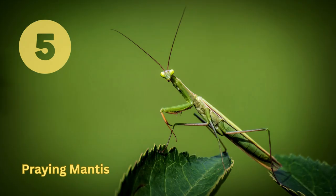Praying Mantis. This is one of the most recognizable insect species, with its praying stance and powerful front legs. Found in a range of habitats, they feed on other small insects and even small vertebrates.